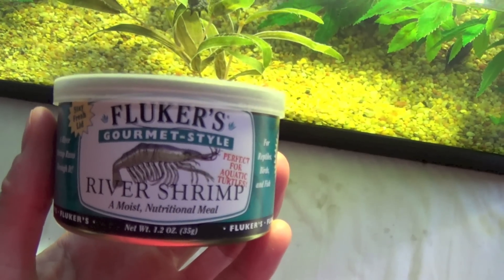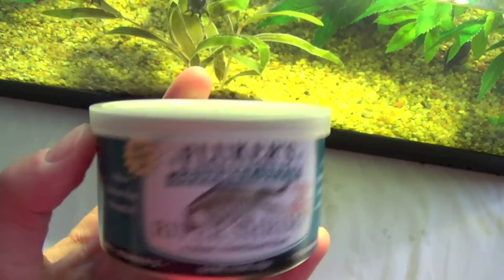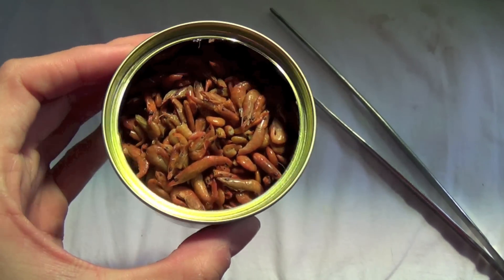So on day five, I'm going to be feeding my turtle some river shrimp by Flukers. It's a very good high-protein treat to feed to your turtle on occasions. And today is the first time that she has ever tried river shrimp.